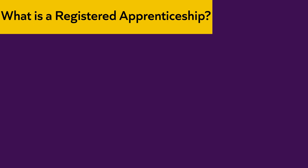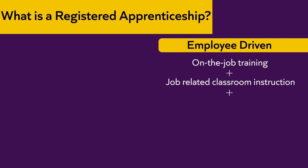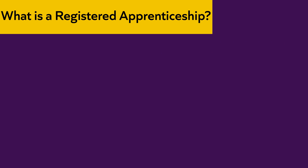You might be wondering what a Registered Apprenticeship Program is. It's an employee-driven model that combines on-the-job training with job-related classroom instruction. Workers learn practical and theoretical aspects of a highly skilled occupation — a proven approach to prepare workers for careers while meeting employers' needs for a highly skilled workforce.